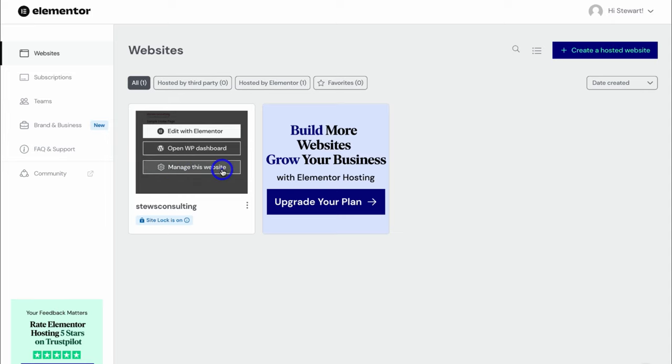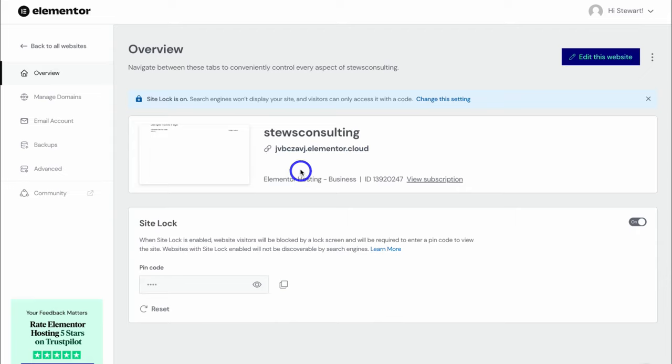Navigate over to Manage This Website. Over here we have the default branded elementor.cloud domain name, but what we want to do is change this to a custom domain — I'll show you this shortly. Down here we have site lock. By default this is turned on, meaning our website is currently offline. Once you've finished customizing your website and you're ready to publish, this is what you want to turn off. If you want to share your website with your team before you go live, navigate down here, copy the pin code, share it with your team, and they can access and view the site before it's live publicly.